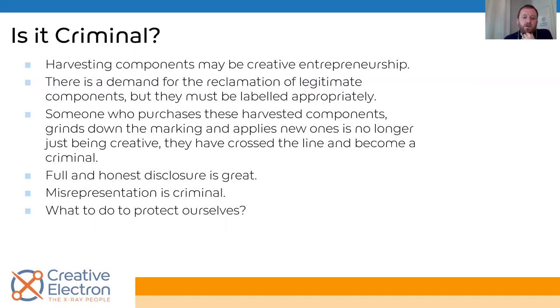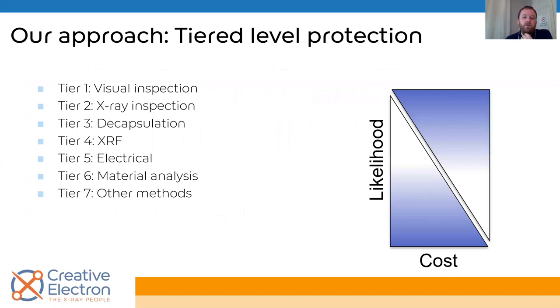So what do we do to protect ourselves? There are a lot of options. Your cost investment increases as you decrease the likelihood of having counterfeit components. Tier one is visual inspection — looking at the packaging, looking at the labels, making sure the barcodes actually match what they say. OCMs are very thorough: everything is accurate, perfect, and tested. Counterfeiters are usually looking for quick bucks, so they won't invest in high-quality packaging. Visual inspection is your cheapest first line of defense — look at the box, the bag, the tubes, the trays, and then inspect the component itself for signs like scraped markings.